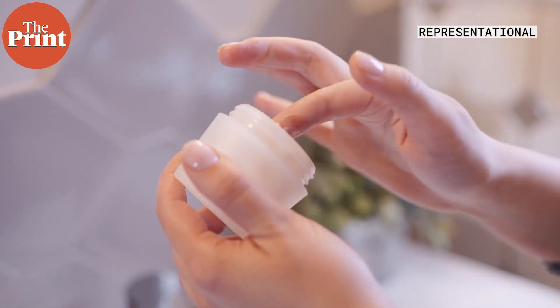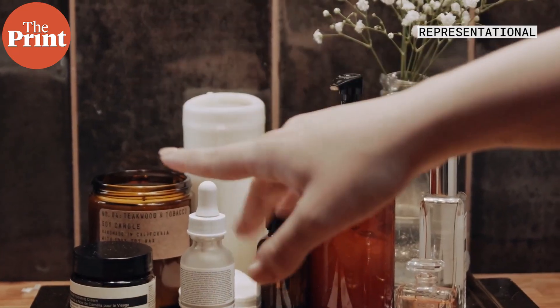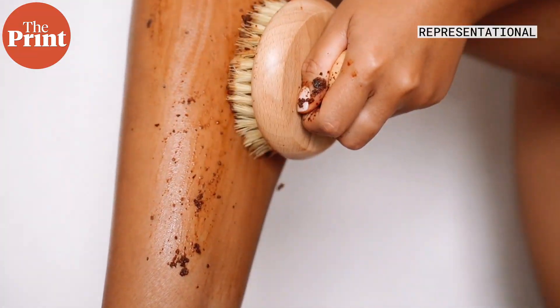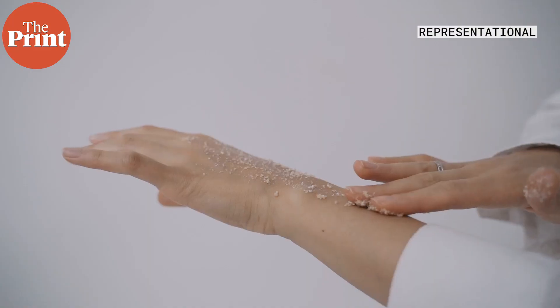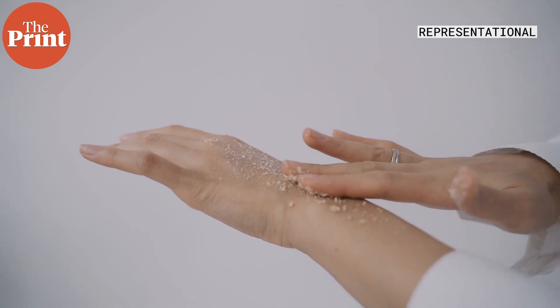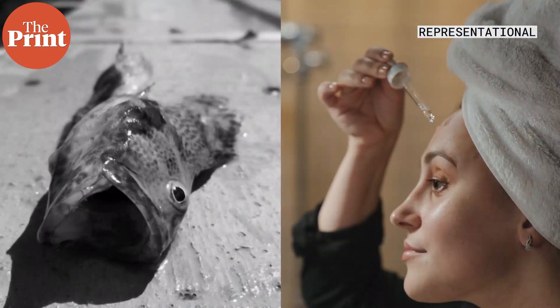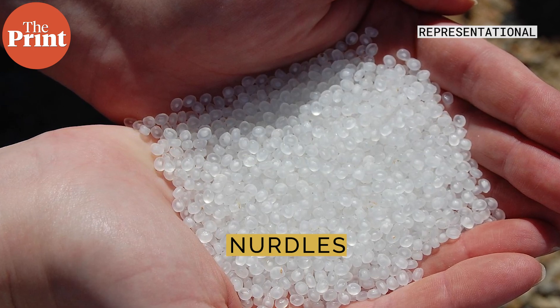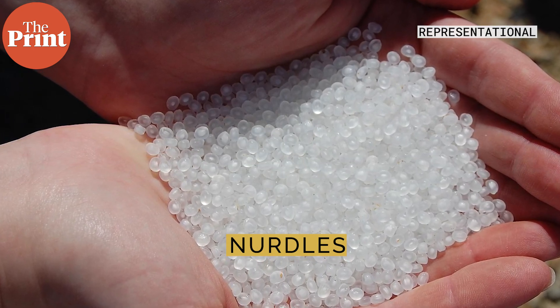Skincare and personal hygiene products are also a source. Microbeads, common in exfoliating and skin-scrubbing products, are small beads of plastic that end up in the ocean and poison fish after we wash them down the drain. Nurdles — pre-production plastic pellets — are very small and are perhaps the biggest culprit at the root of all plastic pollution.